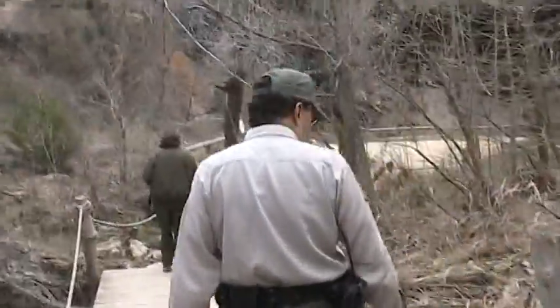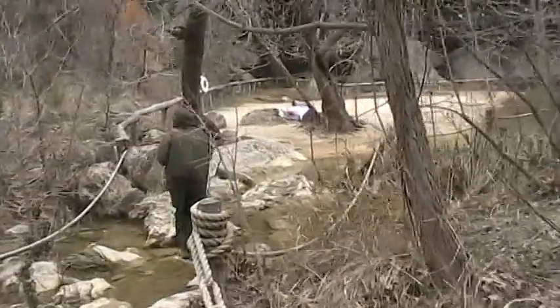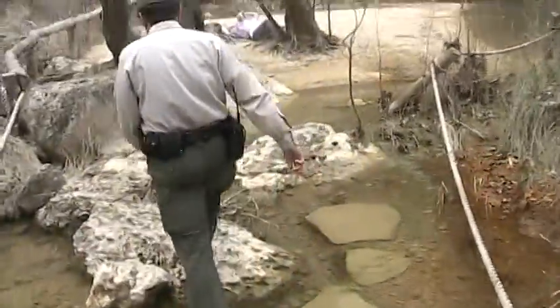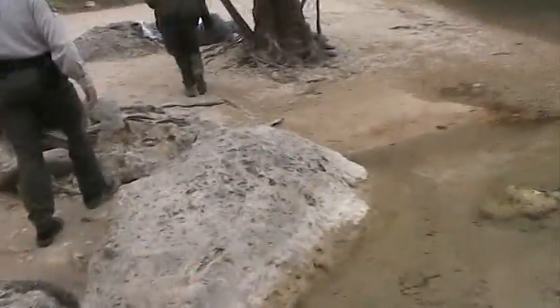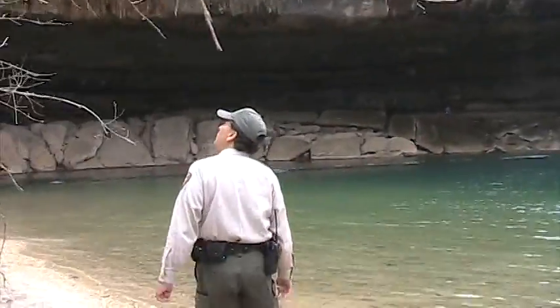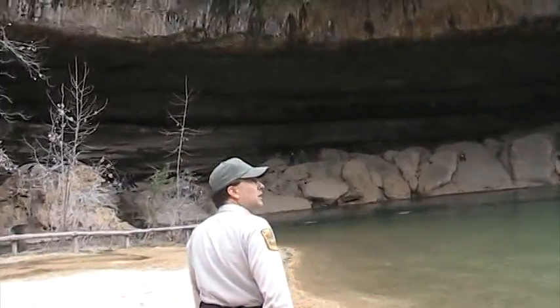All right, we got a little walkway across the creek and there's a beach. Wow. Oh my god. How awesome is that?